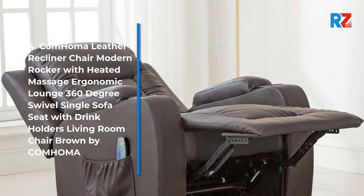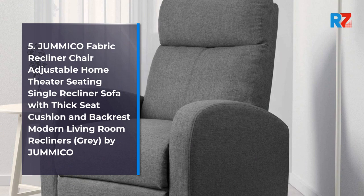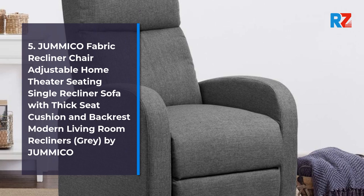5. Gemico Fabric Recliner Chair Adjustable Home Theater Seating Single Recliner Sofa with Thick Seat Cushion and Backrest Modern Living Room Recliners, Gray, by Gemico.